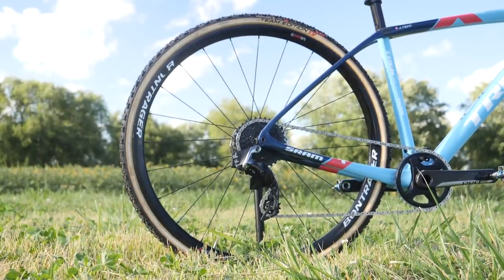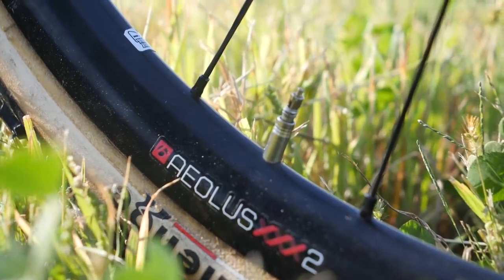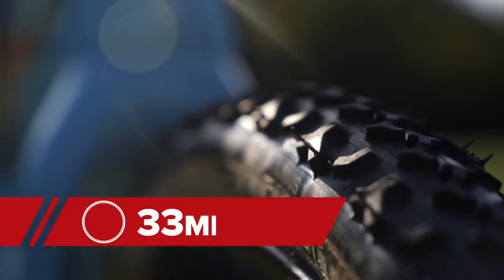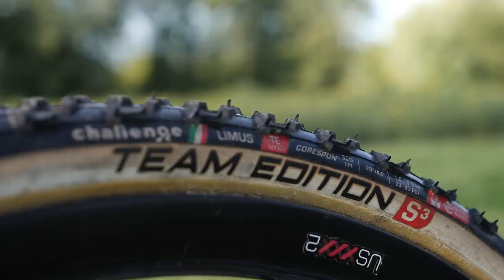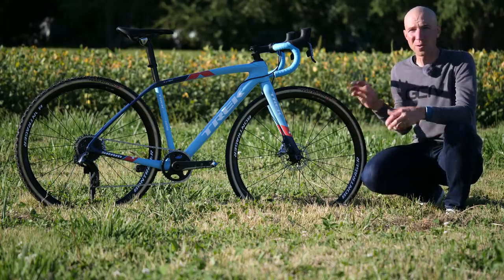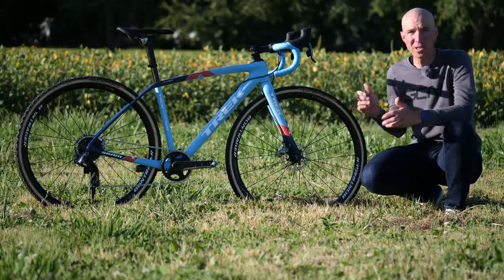Yolanda's running Bontrager Aeolus 2 wheelset mounted up with Challenge Baby Limus 33 tires. These are the team edition, and I can only imagine what that means — probably the sidewall has been reinforced to make it stiffer for their pro riders, or perhaps even softer or lighter.